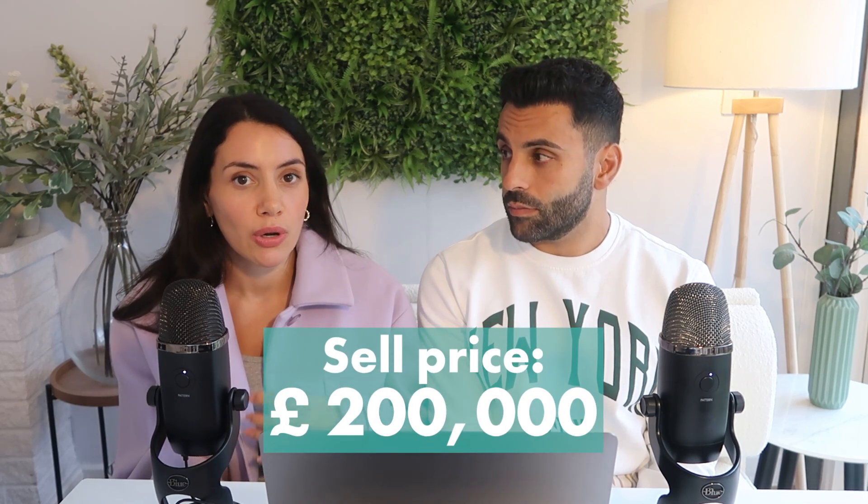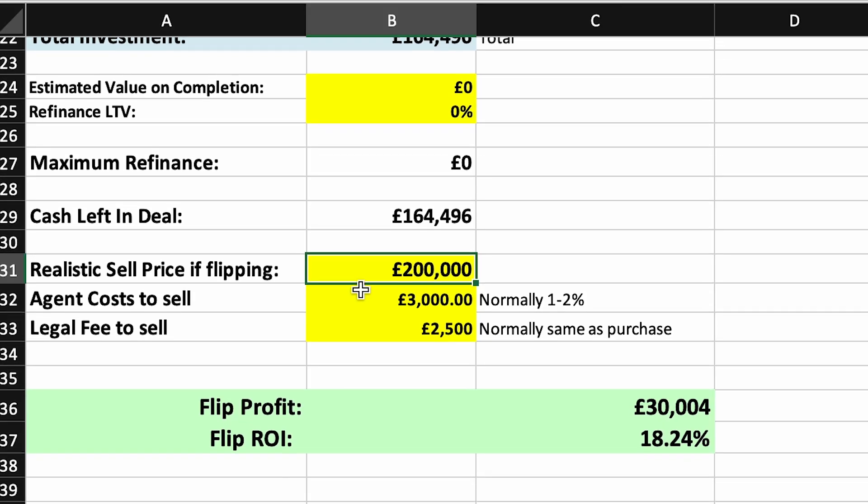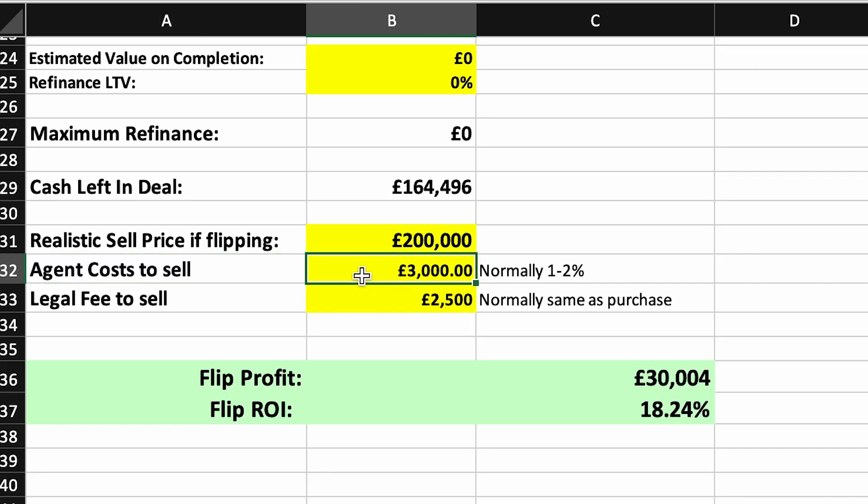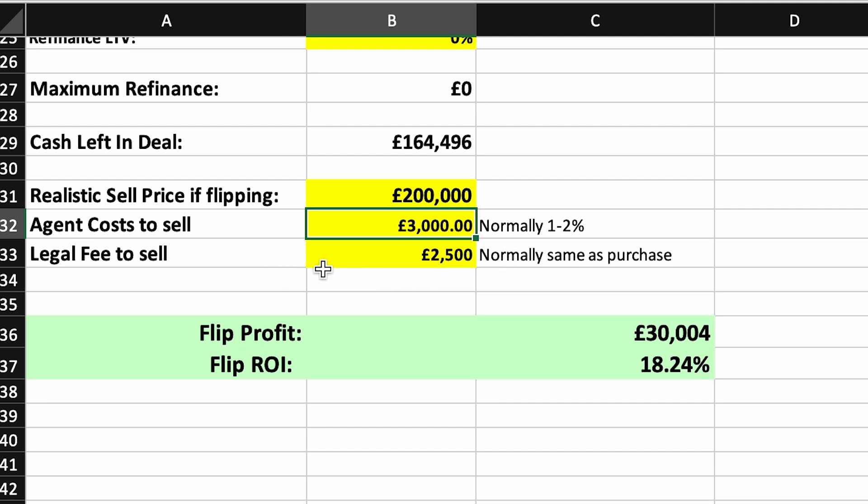From the area research, a realistic sale price is £200,000 — not over-egging it to the £220,000 next door achieved, and not as low as the unrefurbished property in the £180s. At £200,000 that leaves a flip profit of just over £30,000 and an ROI of 18.24%. There are also selling costs to factor in: agent fees of £3,000 and solicitor fees of £2,500 — all baked into that profit and ROI figure.